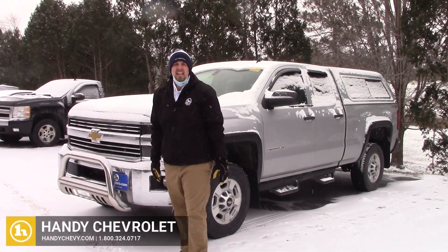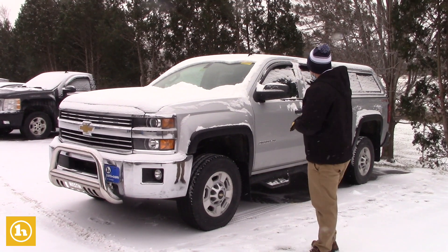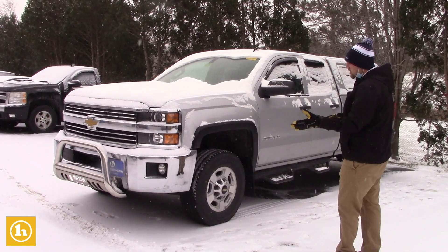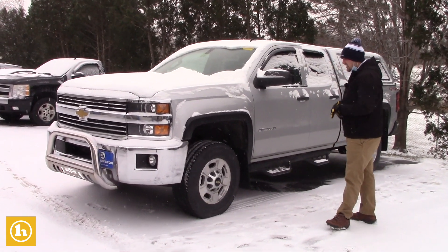Good morning McKinley. This is Brendan here at Handy Chevrolet. We just spoke on the phone a little while ago in regards to this 2015 2500 that you inquired on. I just wanted to send you a quick video so that way you can get a little closer walk around of this truck and make sure it's something that you're interested in.